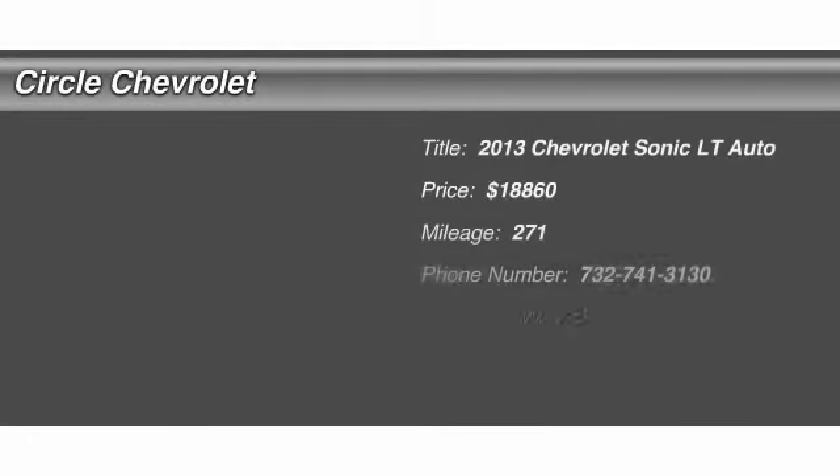The 2013 Chevrolet Sonic. The strong body lines and powerful stance of Chevy Sonic allude to the power you'll find under its hood. Throw a little extra power into the mix with the available turbocharged engine.